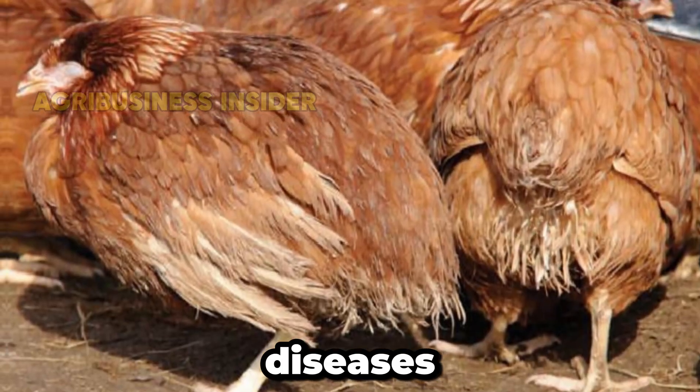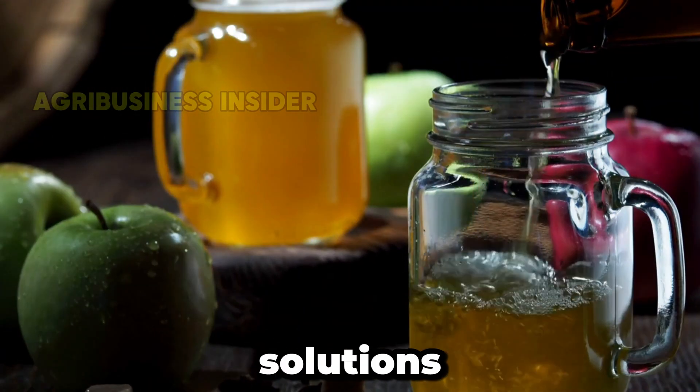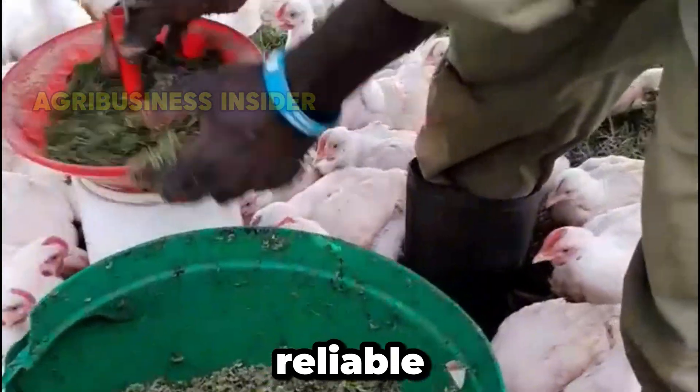Are your chickens struggling with diseases, low egg production, or slow growth in broilers? Natural solutions work, but finding reliable ones is tough.